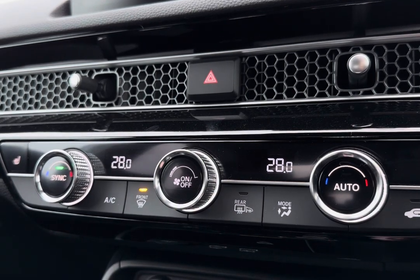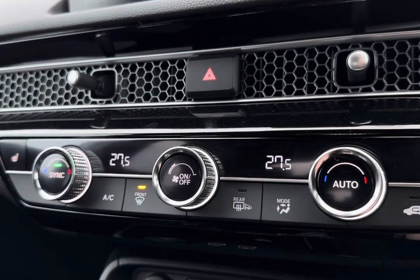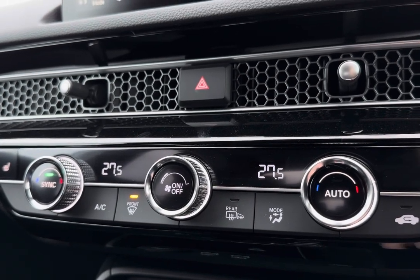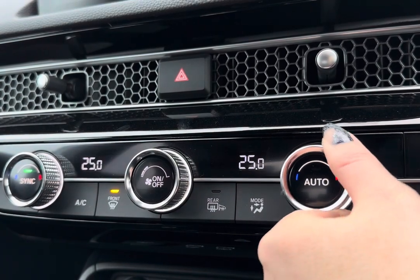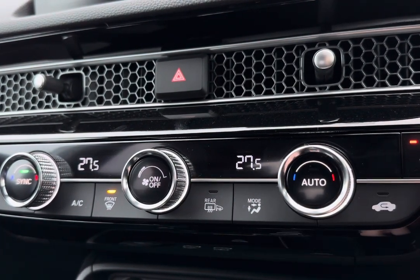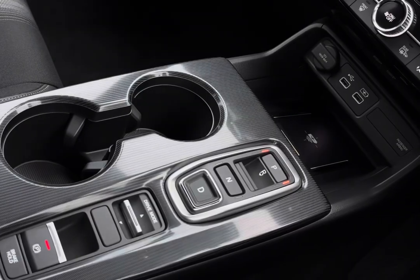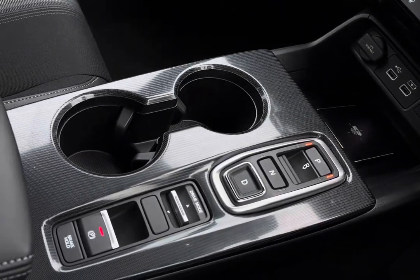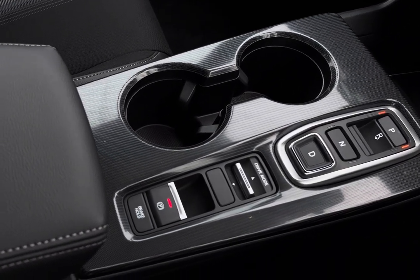Following this, you have access to dual climate control, meaning you and your front passenger can each have a desired temperature, alongside two front heated seat options with three different temperature settings. You also have front and rear heated windscreens for frosty conditions, plus a wireless charging pad with various power outlets and your drive mode selection.